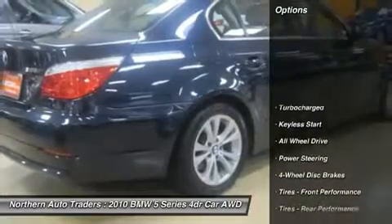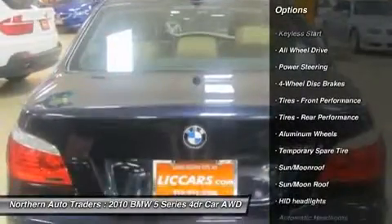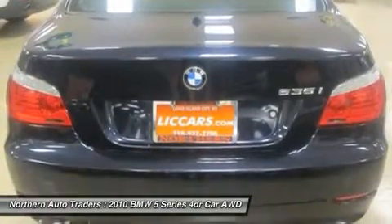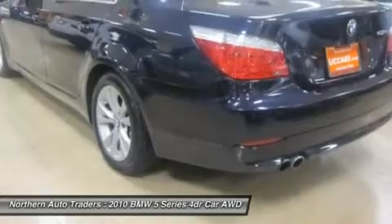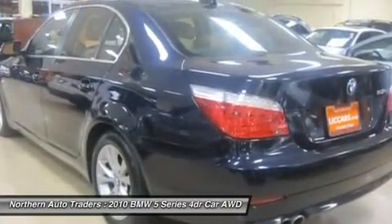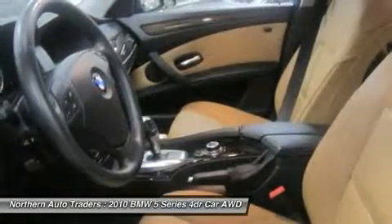You will love this car for as long as you own it. Visit www.leycars.com — get more special cars for less. Northern Auto Traders has become the standard of excellence in pre-owned vehicles.